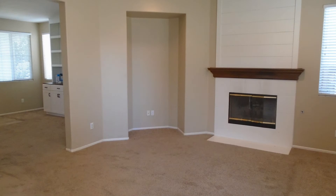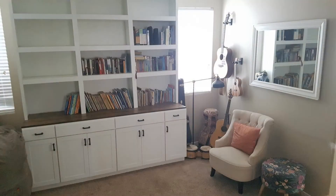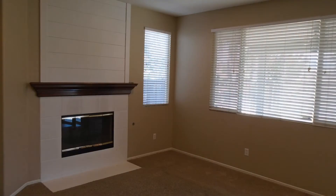This lovely home has fresh interior paint and new carpet. It has beautiful built-in cabinets in the living room and a cozy fireplace in the family room.